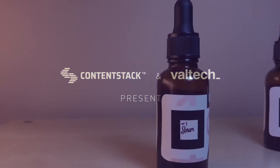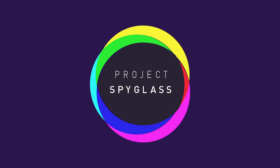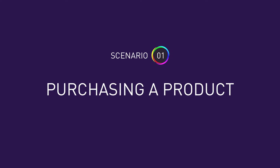ContentStack partnered with Valtech to make a web-based augmented reality proof of concept in four weeks. Our small team focused on retail skincare products and particularly educating users at three points in a product's life cycle.